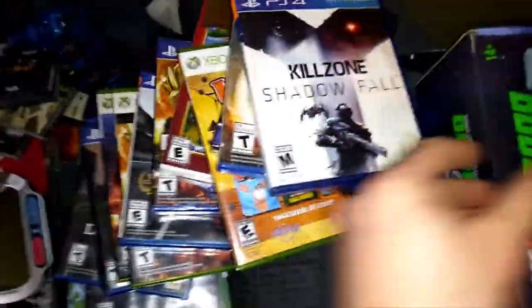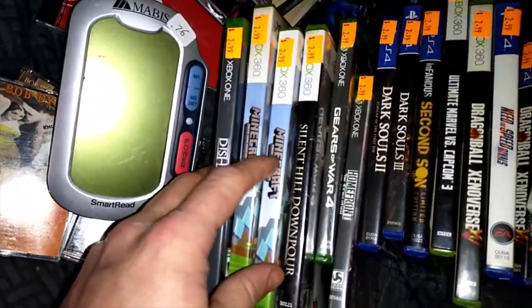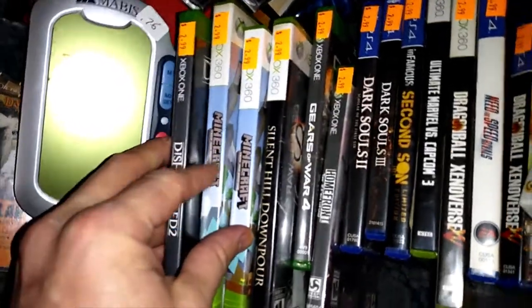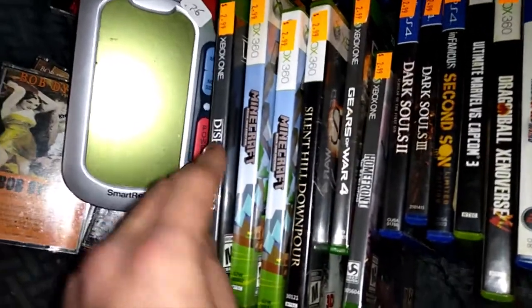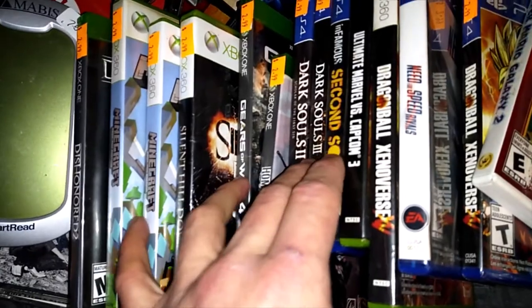I went out to Oakland, Maryland and got a ton of stuff. I got all these games — a lot of Xbox One and PS4 games. These Minecrafts are $10-$15 and they'll be gone in a day or two. Most of these games will go pretty quickly — they were all $2 each, so I spent around $40.